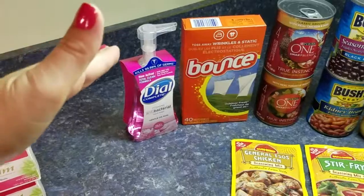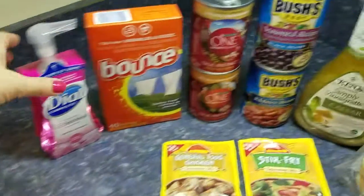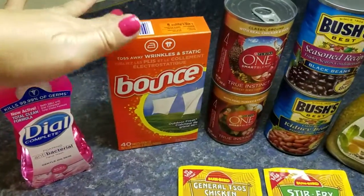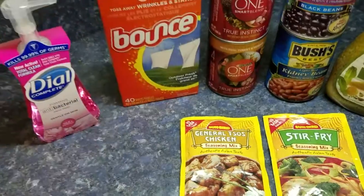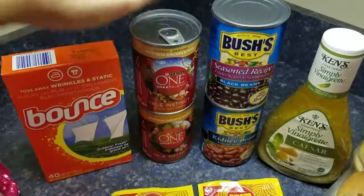Back to the Dial — it was $1.99 with a 50-cent coupon tripled to $1.50 off, making it 49 cents. The Balance was $2.99 with a 50-cent coupon tripled to $1.50 off, making that $1.49. The dog food was buy one get one free — they were $1.29 each.